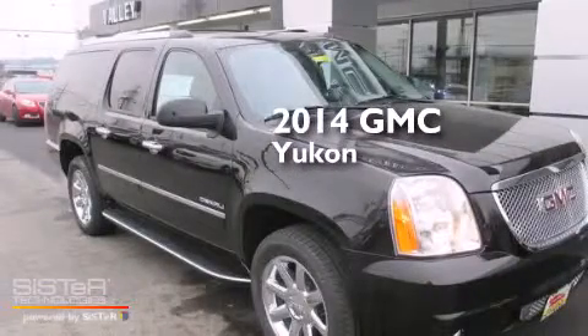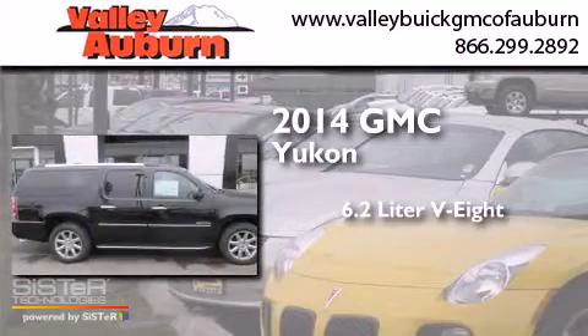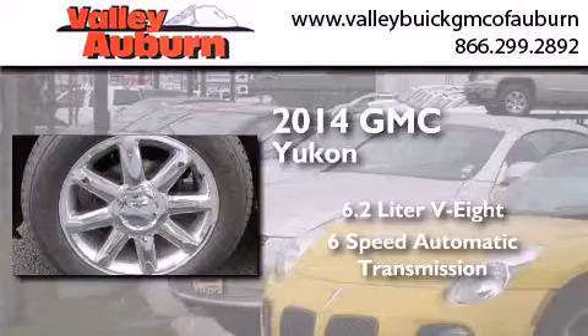This is a brand new 2014 GMC Yukon. It features a 6.2-liter, 8-cylinder engine, a 6-speed automatic transmission, and all-wheel drive.